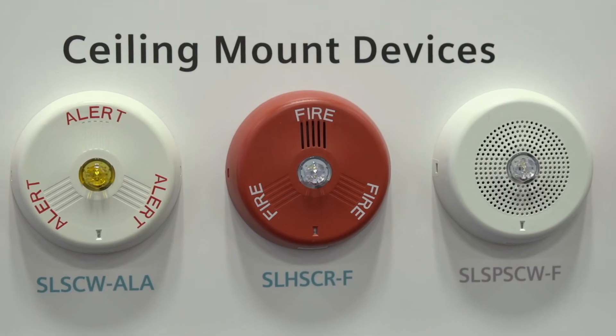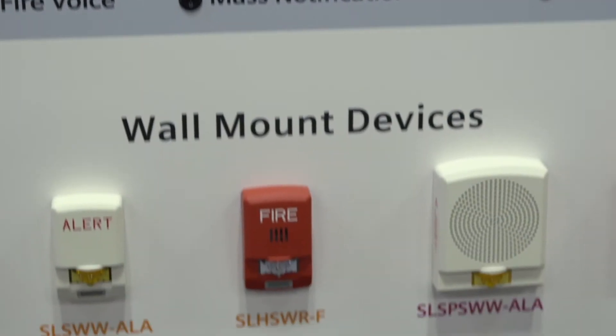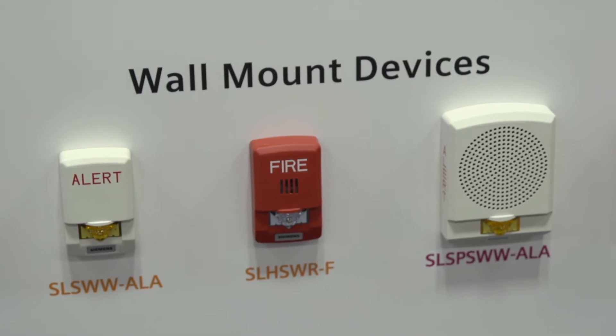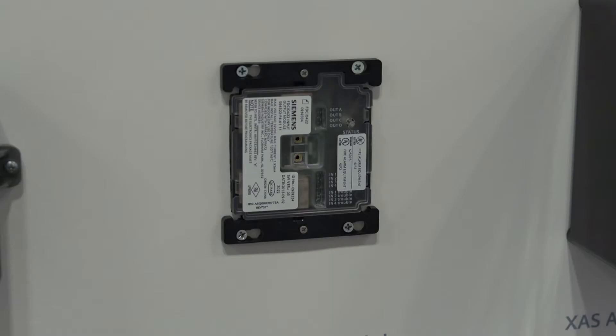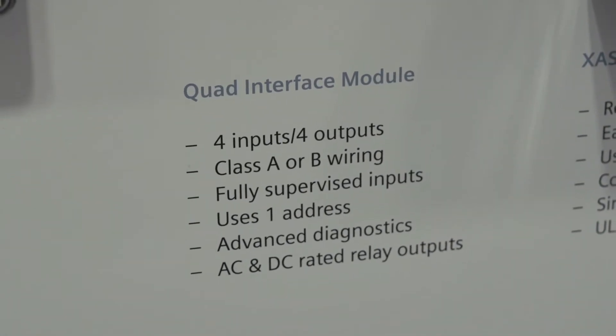Life safety systems are designed to alert people when there's an emergency, so they can safely exit the building or take some other appropriate action. But during a fire, alarm circuits connecting an alarm device to a control panel may experience open or shorted wire connections. Some of these faults prevent the devices from operating correctly. In response, Siemens has introduced monitoring devices with built-in circuit isolation, and later this year we plan to introduce new manual stations with the same built-in feature.